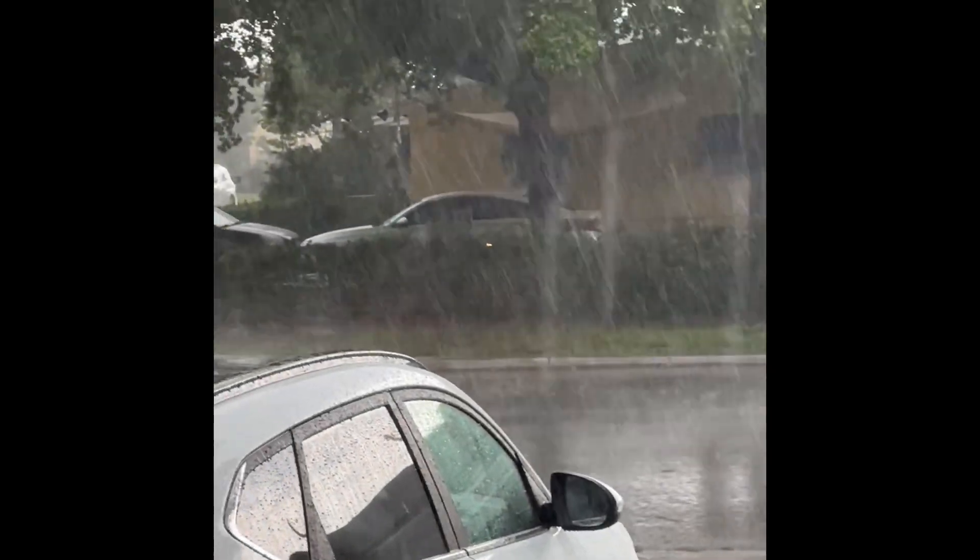Hi everyone, welcome back to my decluttering video, not channel.